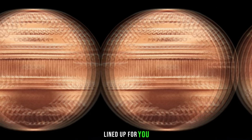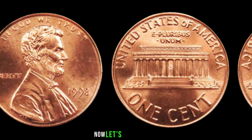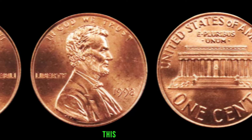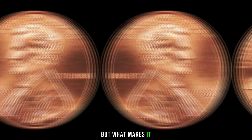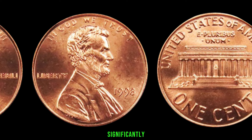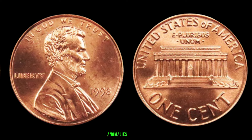We have an exciting episode lined up as we dive into the world of coin collecting. The year 1998 marked a significant era in American history, and it also gave us a hidden gem in the form of the 1998 Lincoln penny. This copper coin featuring the iconic profile of Abraham Lincoln has become the focus of collectors worldwide. There are key varieties and mint marks that can significantly impact its value — keep an eye out for mint marks like S for San Francisco and D for Denver, as well as any anomalies in the coin's features.